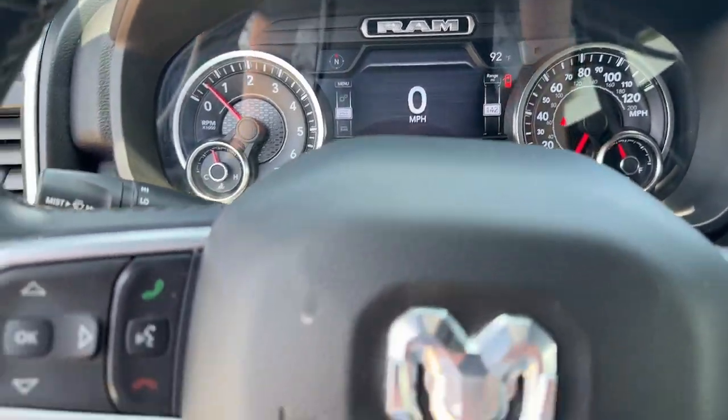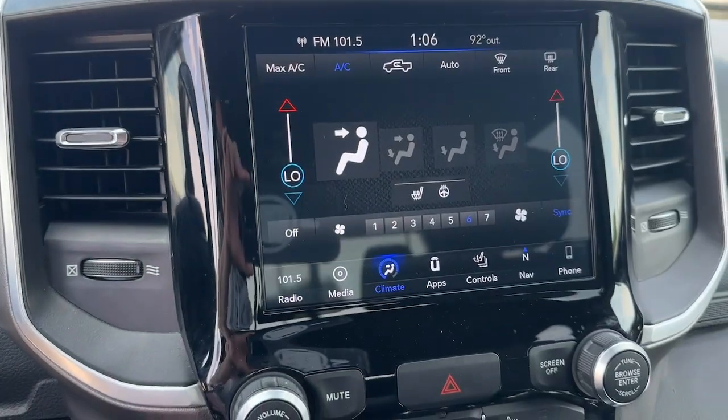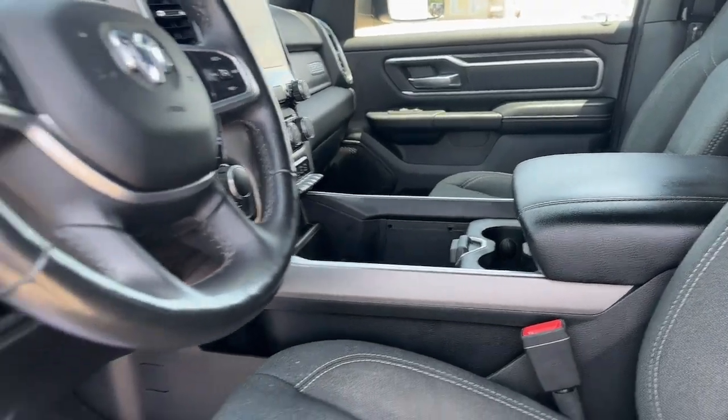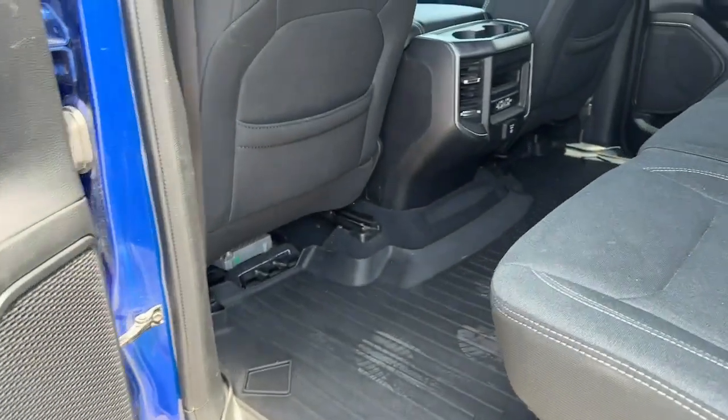These are just some of the great options this vehicle comes with: heated steering wheel, touchscreen infotainment system, navigation system, keyless entry, heated mirrors, backup camera, remote engine start, fog lamps, satellite radio, and steering wheel audio controls.